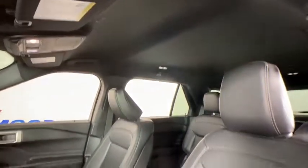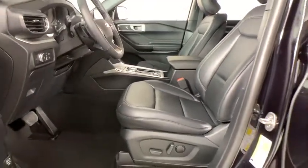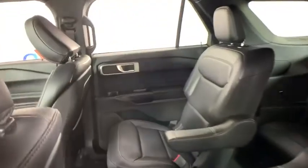Compass, electronic stability control, security system, trip computer, power windows, rear window defroster, tachometer, brake assist, remote keyless entry.